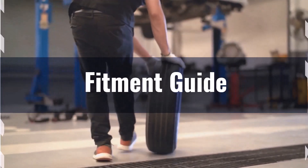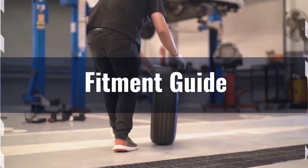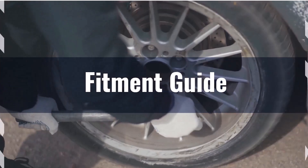You might need to consider modifications like leveling or lift kits to accommodate the larger size and prevent issues like rubbing.